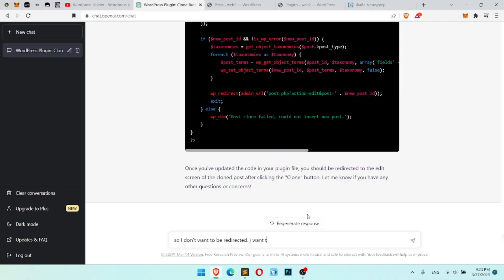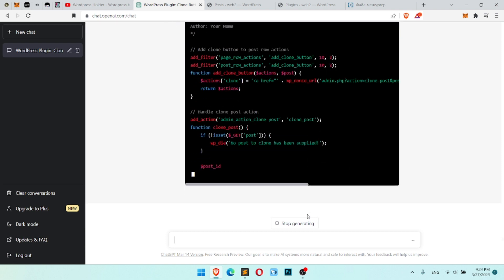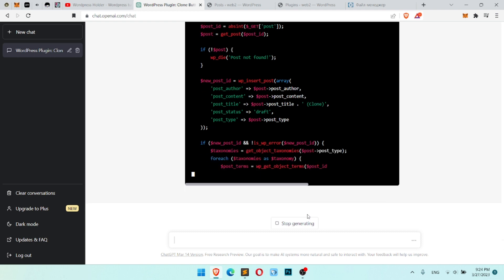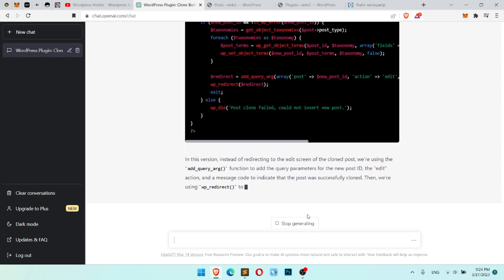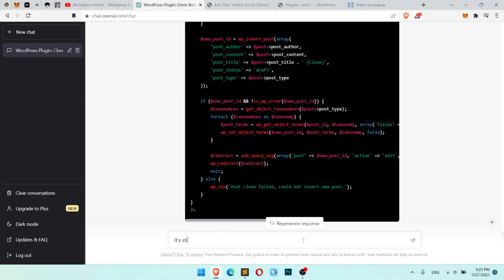I again went back to ChatGPT and wrote my request again. Unfortunately I didn't know how to write it clearly enough to the machine and it didn't understand me again. Here is the code — I copied it, replaced my old code with the new version, and as I said it still didn't work well. I did my requests a few times and it didn't work. I was fully confused, I didn't know how to ask. And finally I got the solution — I wrote a very clear request.